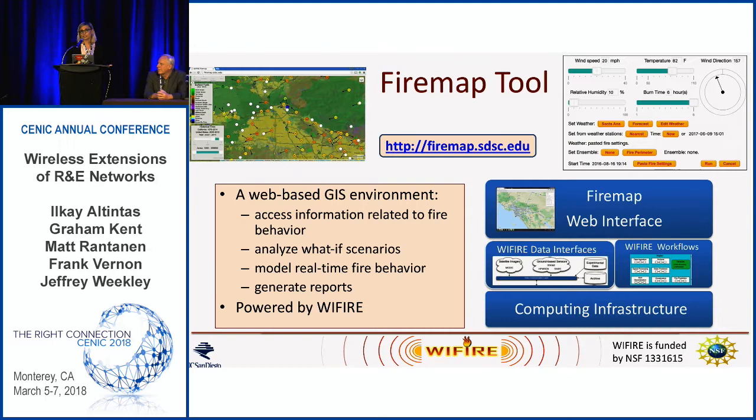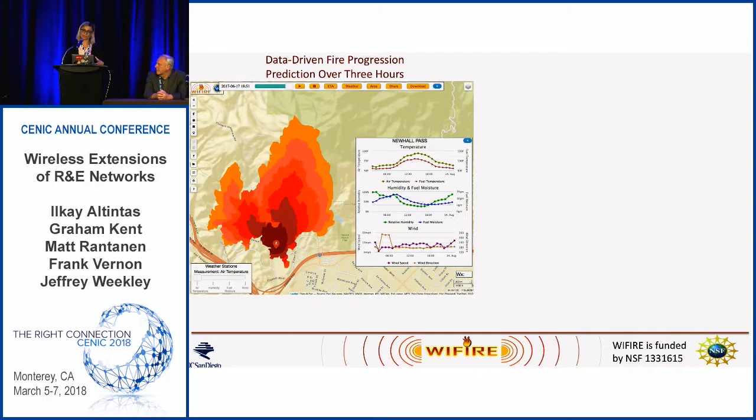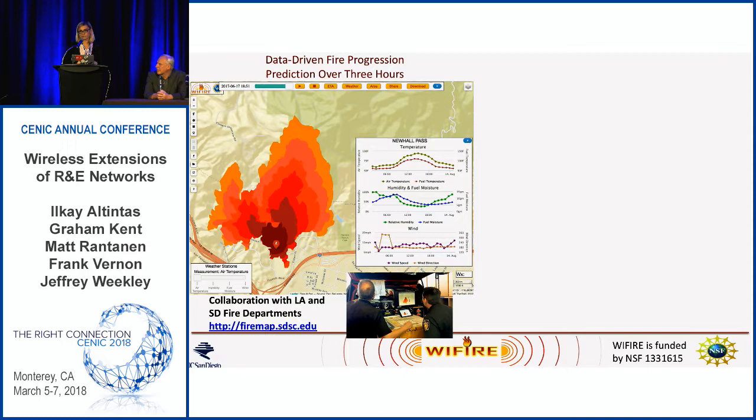FireMap is a parameterized fire modeling interface that brings together real-time data in different layers of a map for monitoring and also for creating what-if scenarios in real-time fire models to manage different fires. This really grabbed attention from the fire community, and our first collaboration was with the LA Fire Department. Now we work with San Diego Fire Department and over 20 fire agencies in a friendly partnership basis.